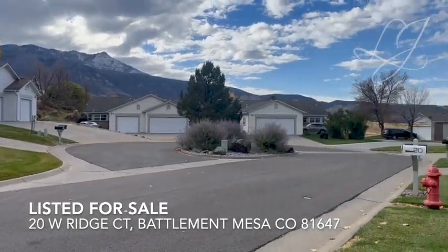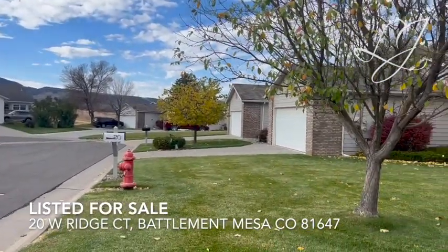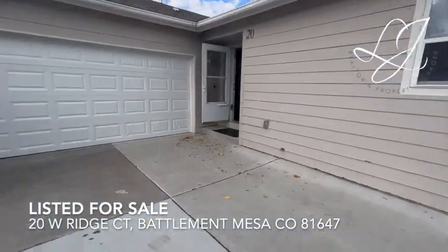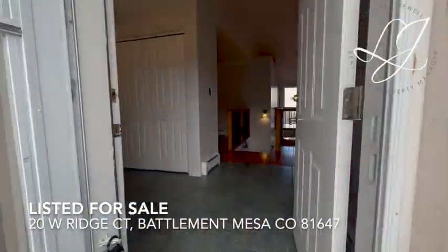Welcome to 20 Westridge Court, Battle Mountain Mesa, the beautiful Mace Ridge Town Home Association. This town home was built in 1991 and is just over 2,400 square feet.